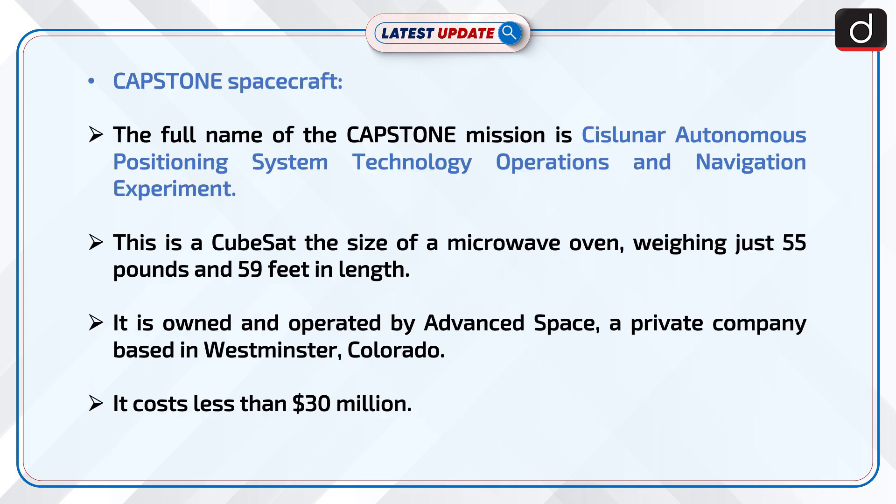The full name of the Capstone mission is Cislunar Autonomous Positioning System Technology Operations and Navigation Experiment. This is a CubeSat the size of a microwave oven, weighing just 55 pounds and 59 feet in length. It is owned and operated by Advanced Space, a private company based in Westminster, Colorado. It cost less than $30 million.